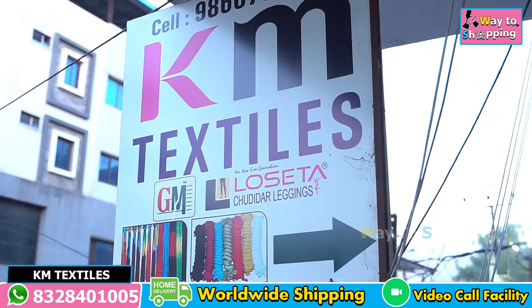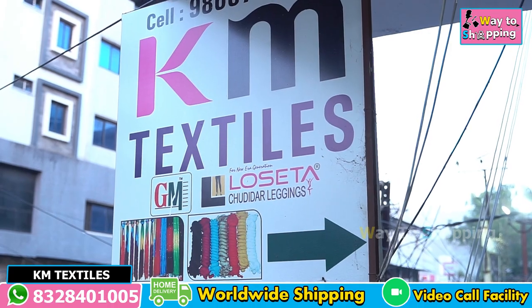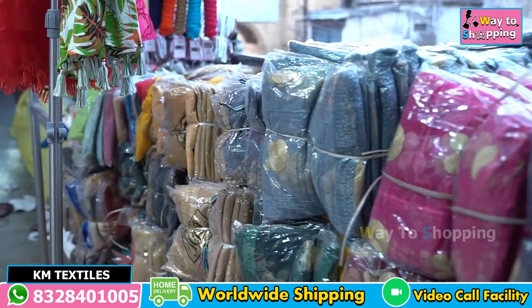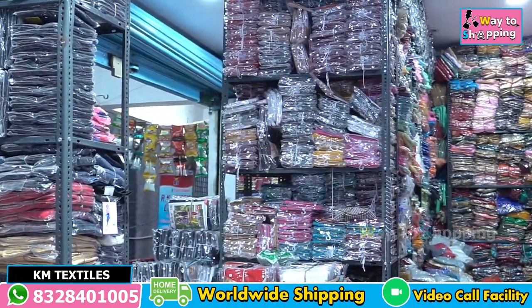Hello and welcome to KM Textile. My name is KM Textile in Hyderabad, Divaan Dori. We have a board of KM Textile on the right side. We have a special entrant, a famous entrant.